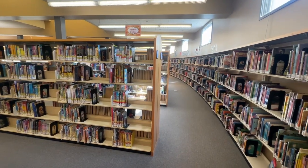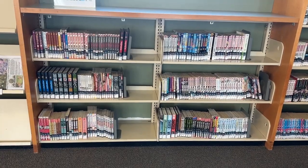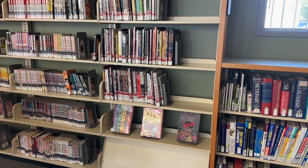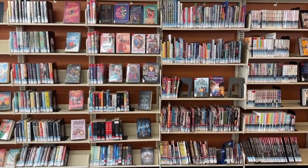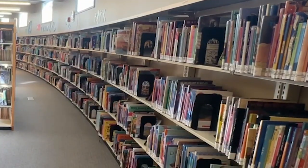Stop number four is the Pacific Park Branch Library. The library has a huge space devoted to kids. The graphic novel selection is reasonable in size and I think you'll find a handful of good collections here. This library probably has the largest collection of children's books in Glendale, so it might be worth visiting if that's what you want to illustrate.